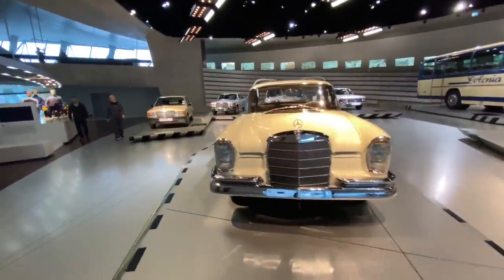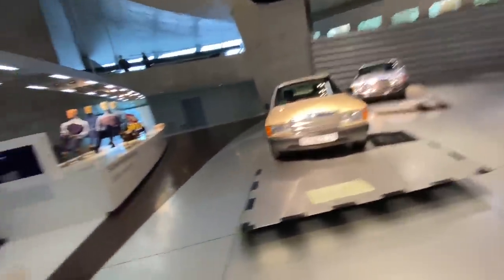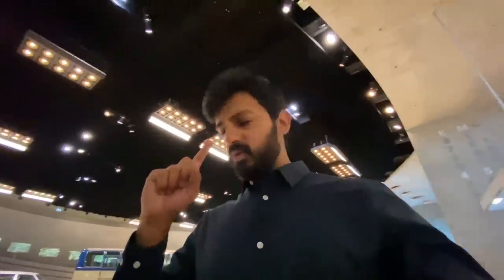A lot of these Mercedes cars are actually used as taxis in Germany. In fact when I went to Switzerland I saw a lot of Mercedes cars — specifically I think it was the V-Class. So many V-Class cars are there being used by cabbies in Switzerland. Just imagine the cost of cabs there.